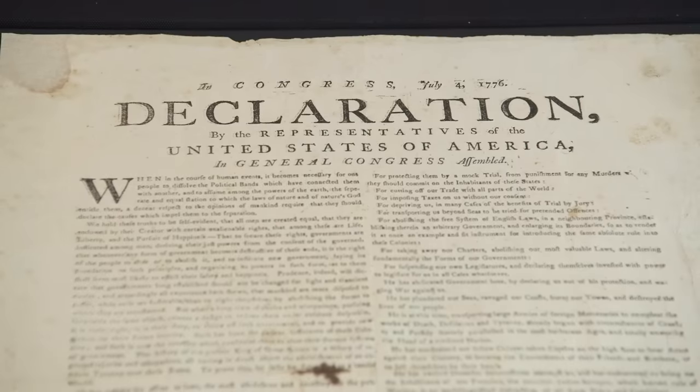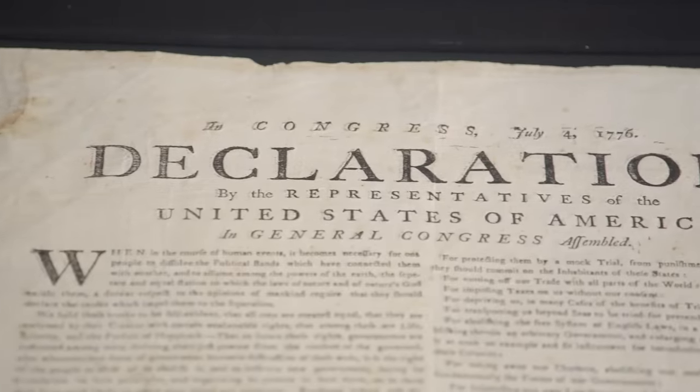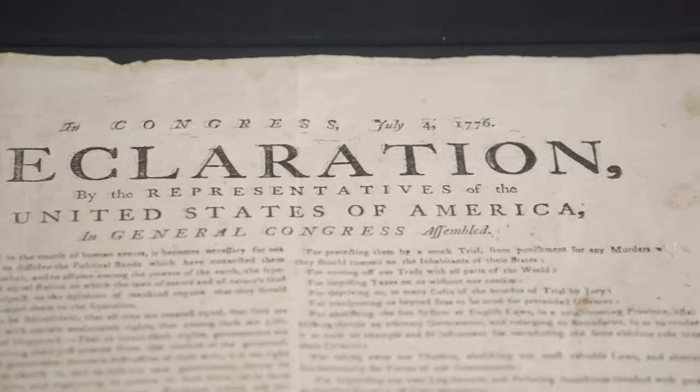They were never ever meant to be saved. As far as documents go, it's the coolest thing I've ever seen in my career. So how much are you looking for this? This was displayed at the National Constitution Center in Philadelphia. It's in exceptional condition. It's extremely scarce. Two million.